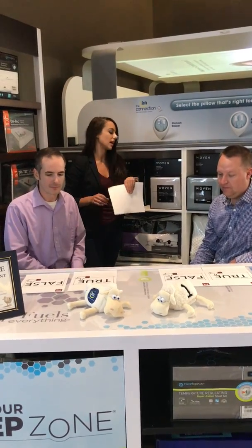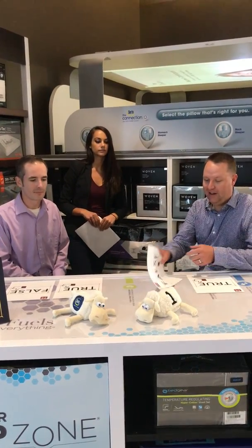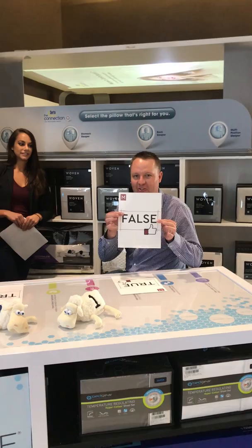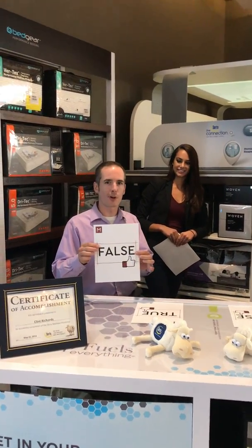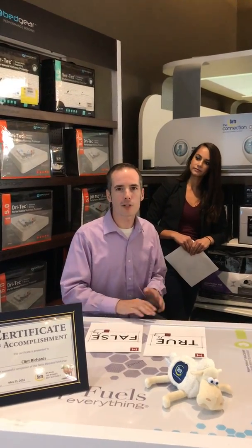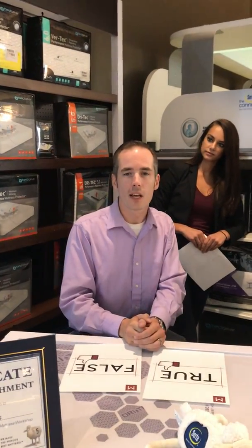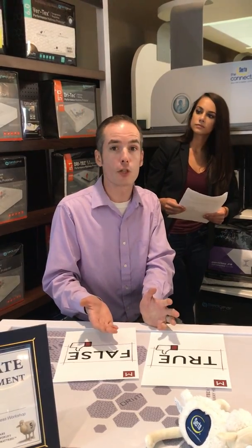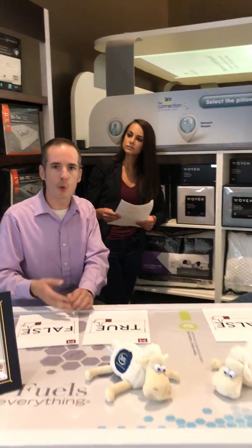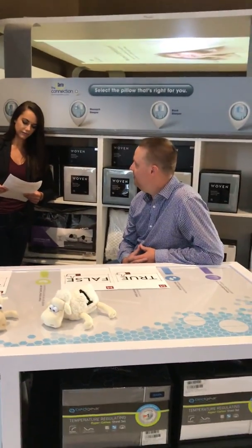Buying a firmer mattress will last longer than a plush or soft mattress. I'm going with false. He was right — it is false. A firmer mattress is just a firmer mattress; they'll break down at the same rate a soft or plush mattress will. Generally, people don't need a firmer mattress than their last one — they just need to get something that's new, something that's supportive again. Okay, we're one for one.